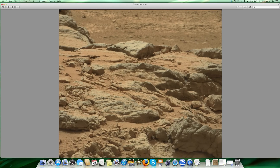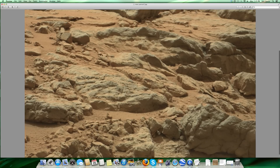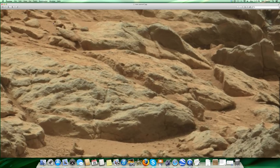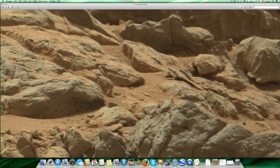I believe this is on the edge of the Gale crater. As we zoom in here, if you can see my cursor, we're going to go into this area here and zoom in on the right. There are a few interesting things going on and I'll zoom in a little further.